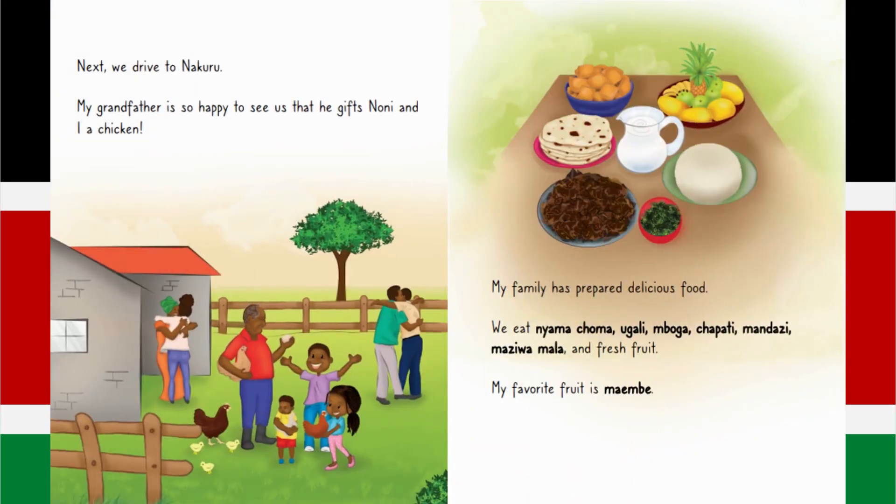Next, we drive to Nakuru. My grandfather is so happy to see us that he gives Noni and I a chicken. My family has prepared delicious food. We eat nyama, chama, ugali, mboga, maziwa, mala and fresh fruit. My favourite fruit is Mayambe.